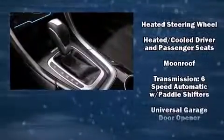Passengers are protected by various safety and security features, including front and side impact airbags, traction control, and four-wheel disc brakes with ABS.